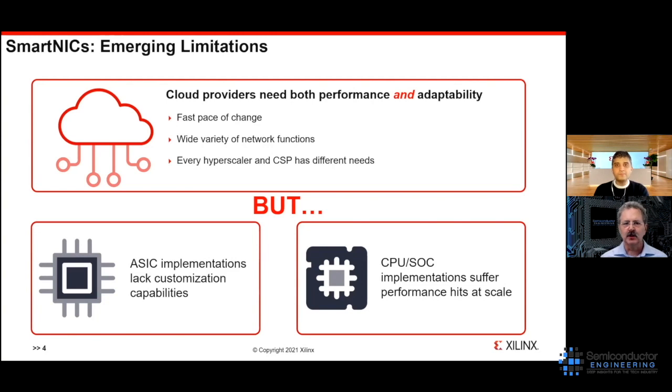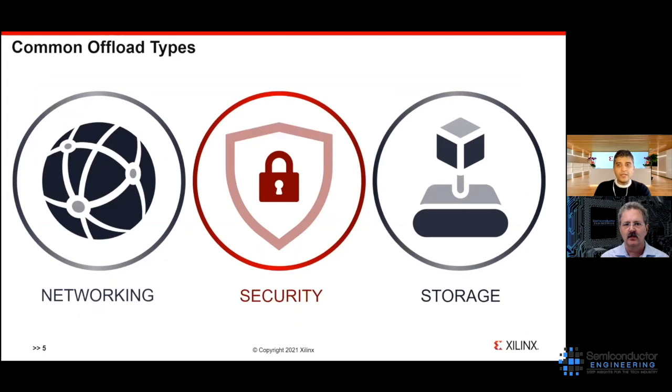There are typically three areas where we see the biggest need for data center customers: networking, security, and storage.